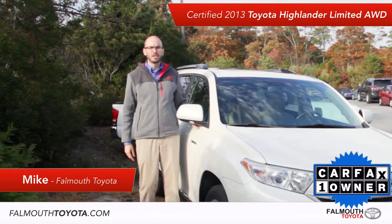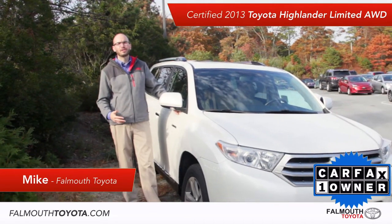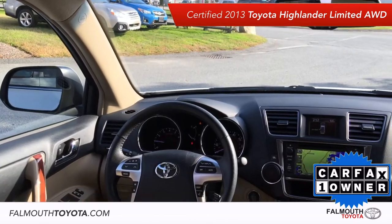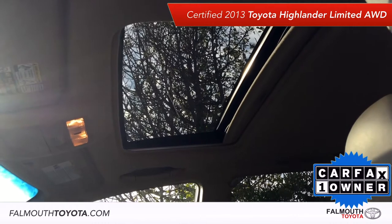Hey everyone, Mike here at Found with Toyota. This week's featured pre-owned vehicle is a certified 2013 Toyota Highlander Limited all-wheel drive. It has great features, it is in mint condition, and is priced at only $25,995.